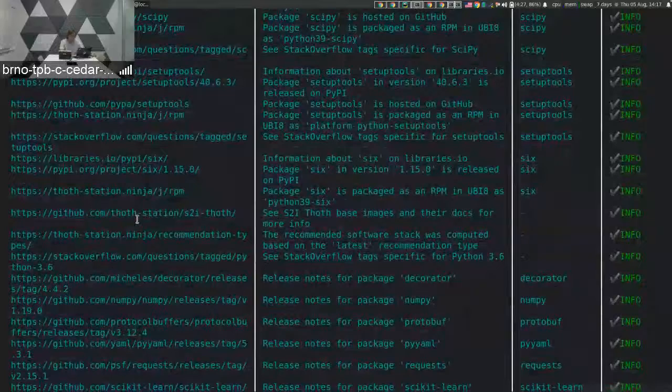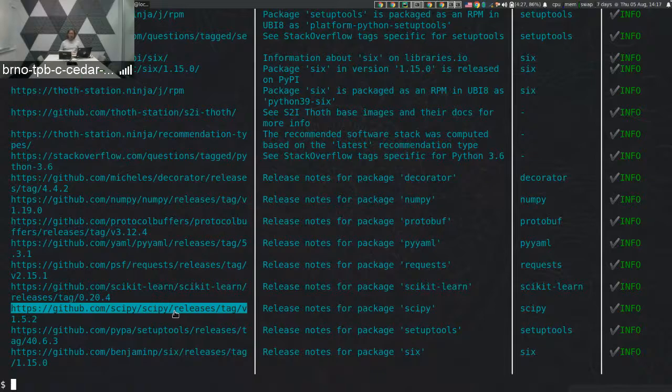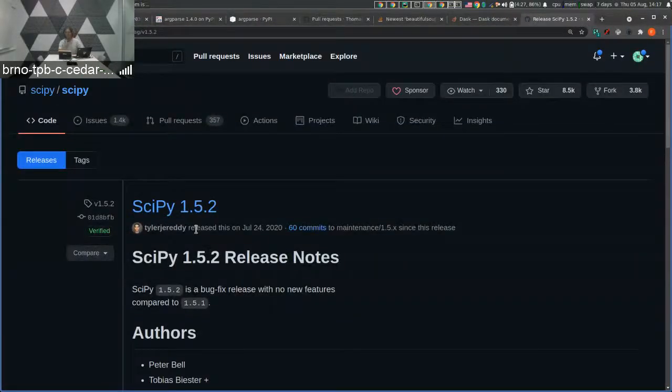Worth mentioning are release notes. If you are consuming a Python package and want to know what has changed across releases, new features, or release notes in general, the system detects where packages are hosted and where release notes can be browsed. For example, I can browse SciPy release notes specific to SciPy 1.5.2 and see anything that the SciPy package maintainers published there.